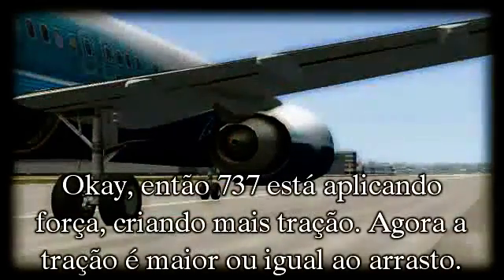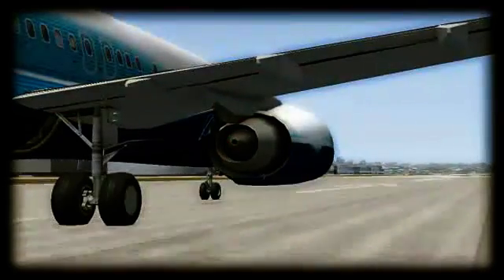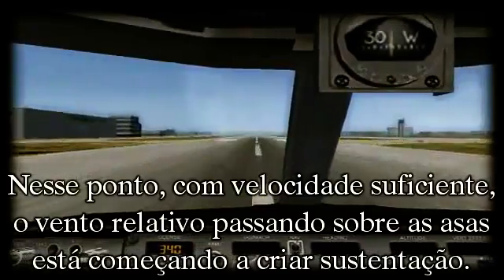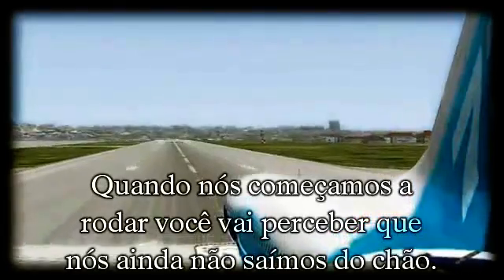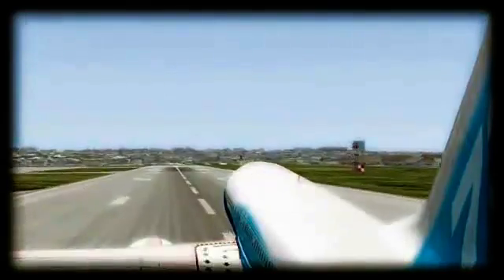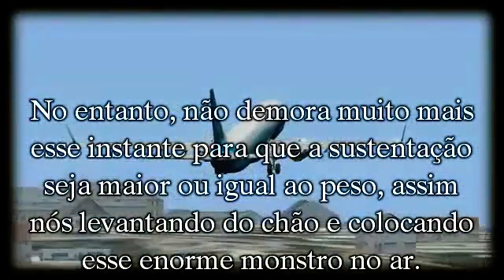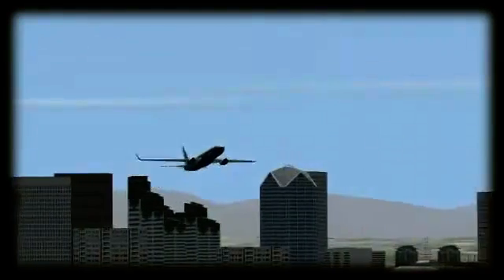So the 737 is applying power, creating more thrust. Right now, thrust is greater than or equal to drag. However, lift is still less than weight at this point. With enough speed, the relative wind flying over the wings is beginning to create lift. While we begin to rotate, you'll notice that we are not quite lifting off the ground yet. This is because the lift force is not quite yet strong enough. However, it doesn't take long after that point for lift to be greater than or equal to weight, therefore lifting us off the ground and getting this giant beast into the air. As long as these two rules stay true, the aircraft will continue to fly and safely reach its destination.